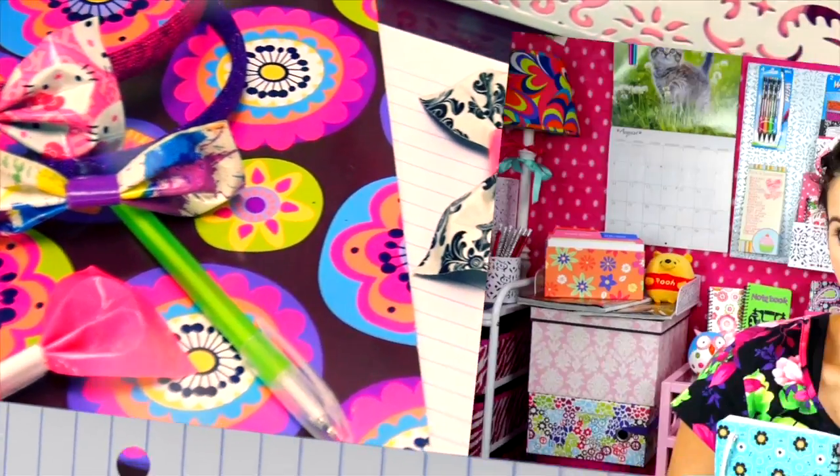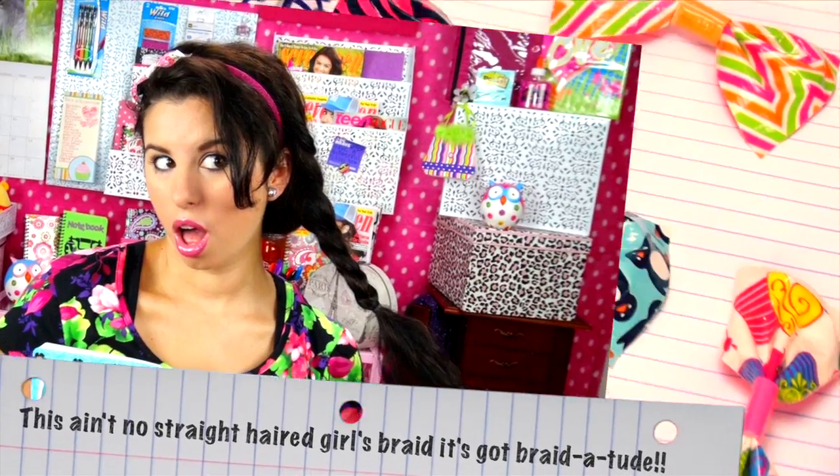This ain't no straight hair girl's braid — it's got braiditude. Has your unruly hair ever made you frustrated? Well, have no fear, Miss Glitter is here. First off, never brush through your curls. This creates frizz, static electricity, and it just looks plain poopy. Always use a pick to gently pluck through the ends of your hair — it gives the illusion that your curls have been brushed when in reality they haven't.